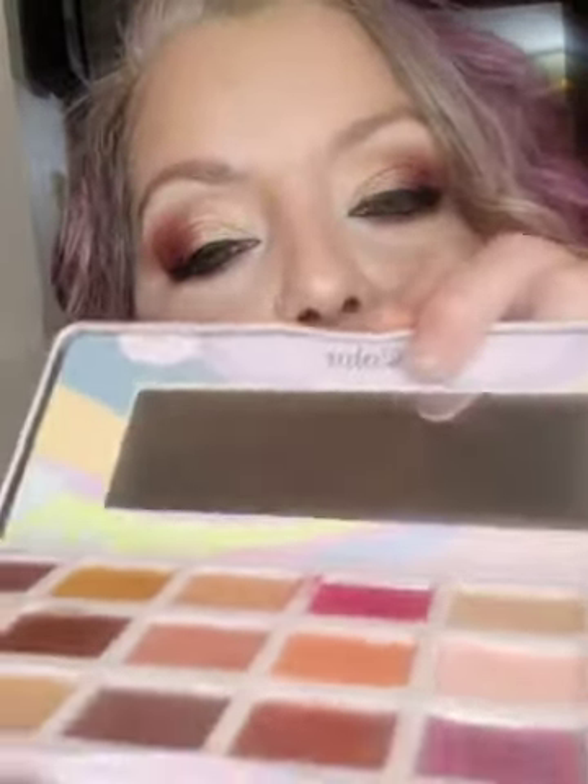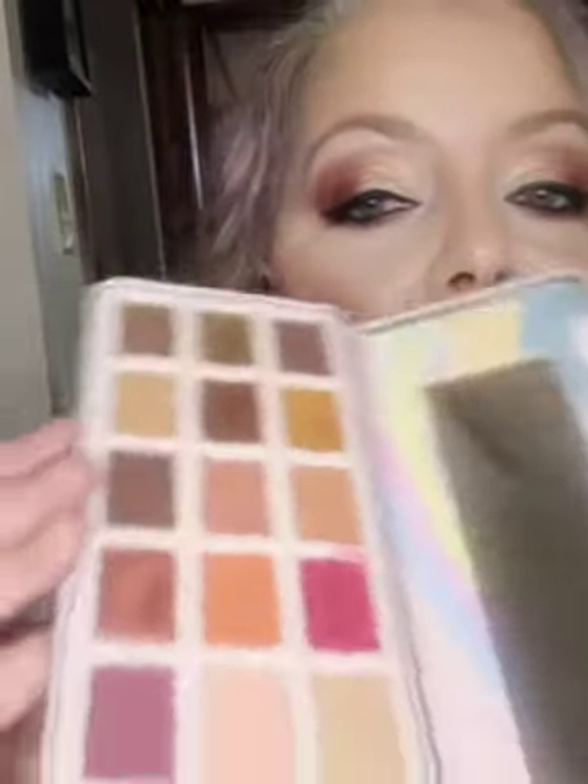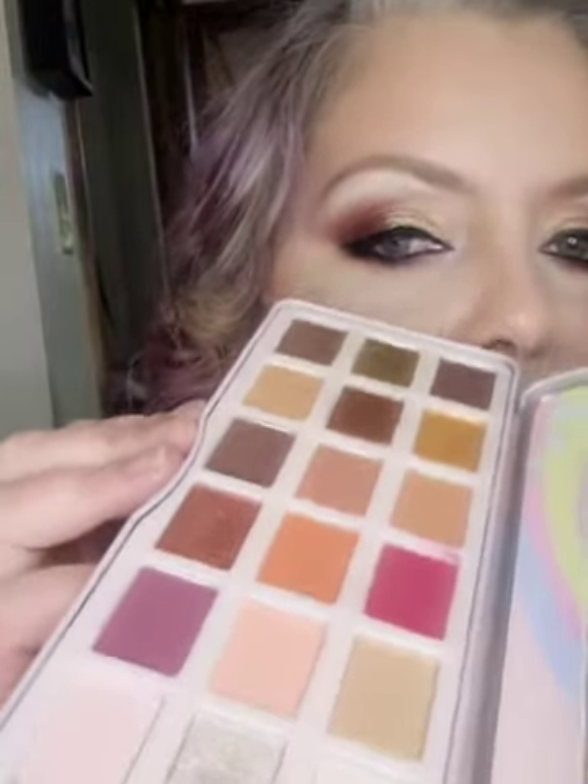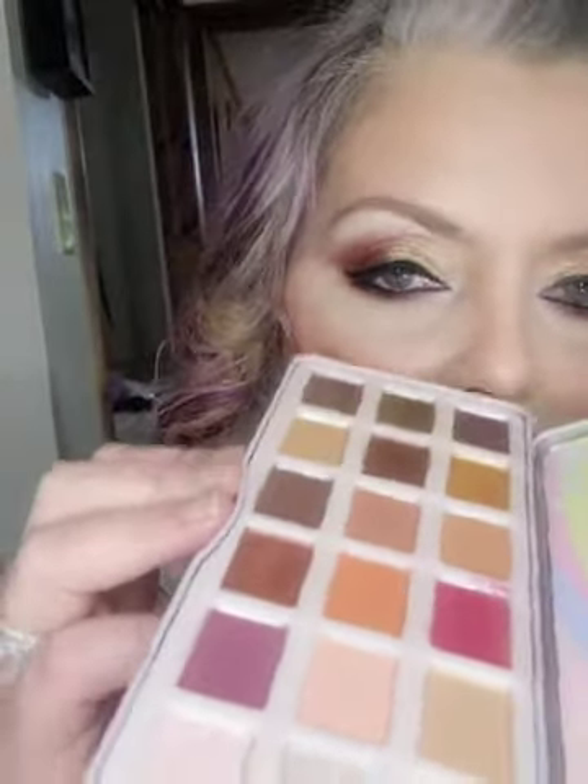This one here — Fairy Tale Two — I believe is a dupe for the Gingerbread Spice palette by Too Faced. C Color Cosmetics has a lot of Urban Decay dupes, Huda dupes, Natasha Denona dupes — they just have so many. The prices are some of them are like seven or eight dollars to buy these dupes. The packaging is plastic on this one, the others are cardboard — I don't mind the packaging when you're paying a fraction of the price of the actual high-end product.